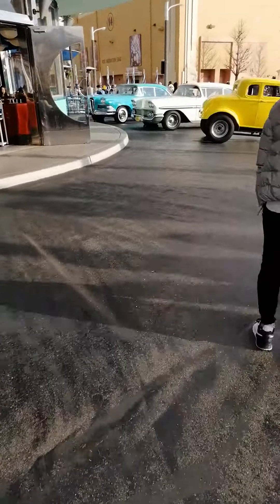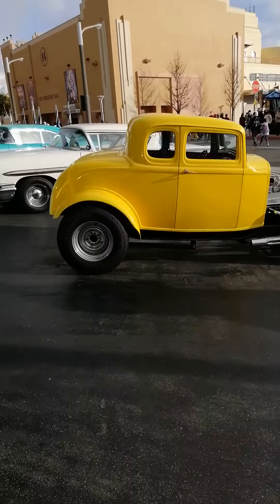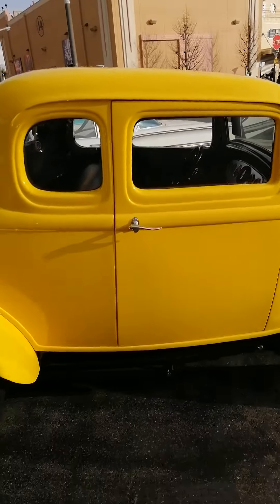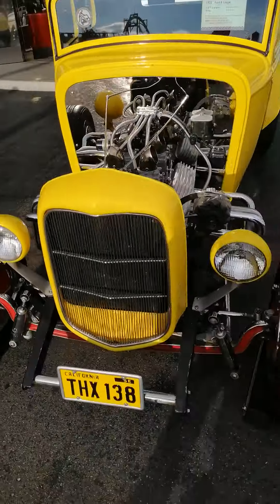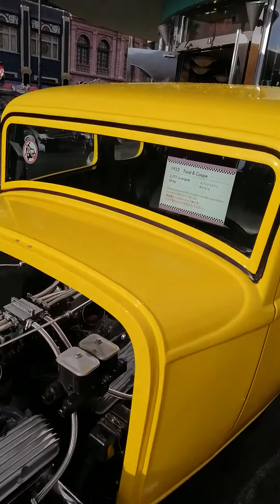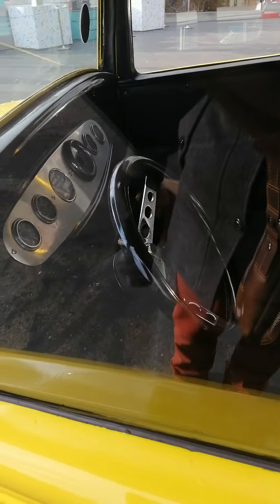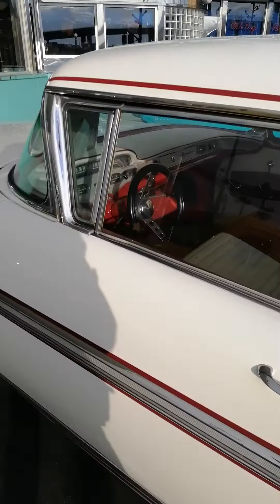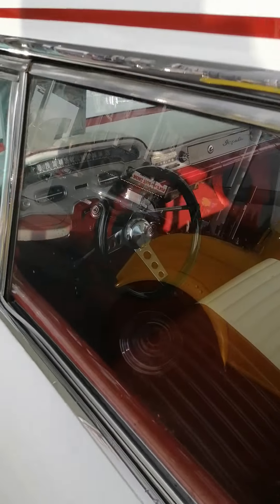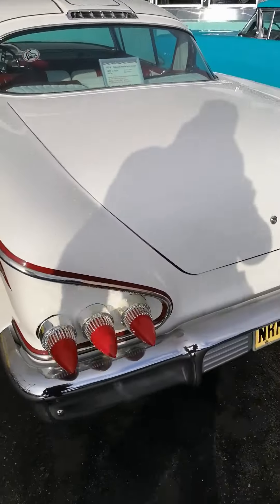Oh, there are more here — I did not see that, that is also very old. 1932 Ford. Look at this — beautiful, nice to see that.